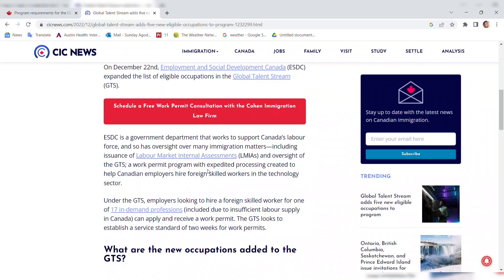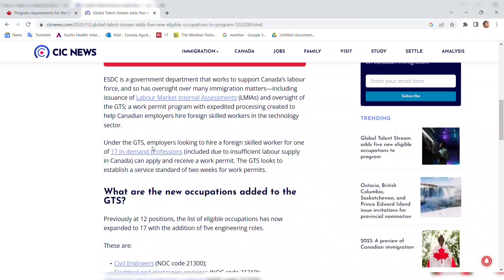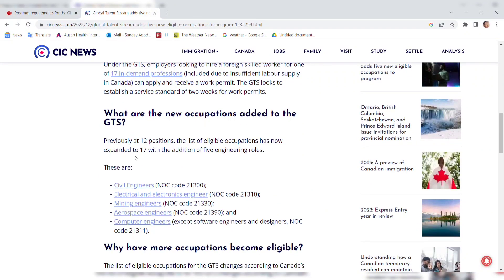The Global Talent Stream is a work permit program with expedited processing, created to help Canadian employers hire foreign skilled workers in the technology sector. Under this GTS, employers looking to hire a foreign skilled worker for one of the 17 in-demand professions, due to insufficient labor supply in Canada, can apply and receive a work permit. The GTS targets a service standard of two weeks. Previously it was 12 occupations, and they added five, making 17 — and they are all engineering roles.